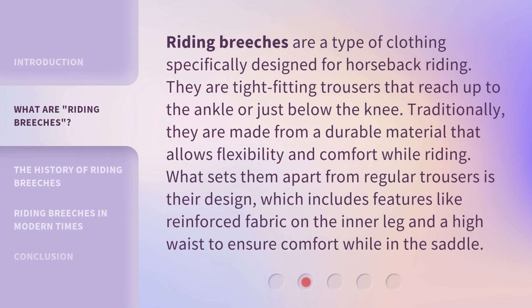Riding breeches are a type of clothing specifically designed for horseback riding. They are tight-fitting trousers that reach up to the ankle or just below the knee. Traditionally, they are made from a durable material that allows flexibility and comfort while riding. What sets them apart from regular trousers is their design, which includes features like reinforced fabric on the inner leg and a high waist to ensure comfort while in the saddle.